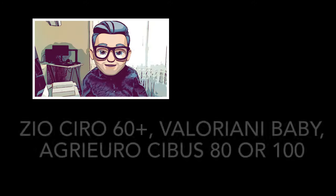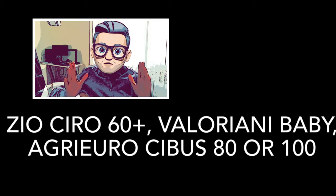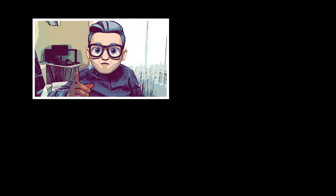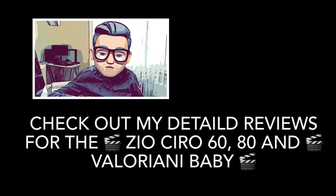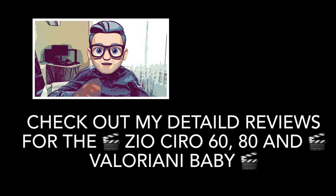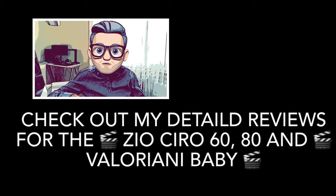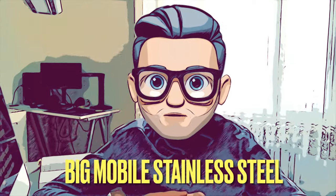One step down from the big stone ovens are the mobile stone ovens. Get one of these if you want the flexibility to move the unit around your terrace or garden while still getting the most out of a full dome oven. Check out my full reviews of the Valeriani Baby and Ziochiro 60 and 80 for extended detail on this category.